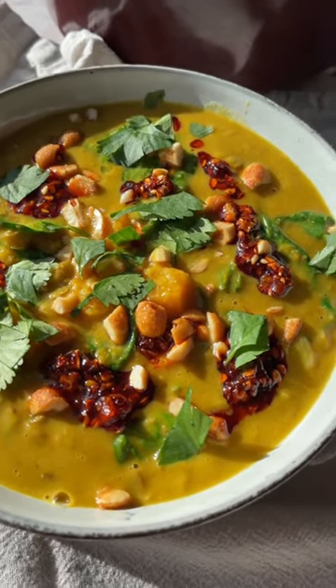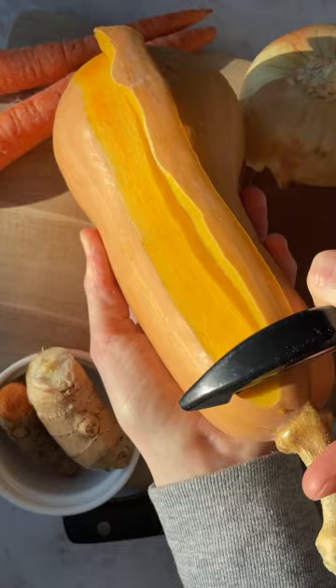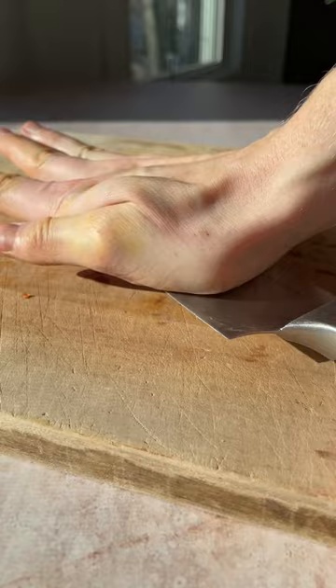Welcome to the Ambitious Kitchen Recipe of the Month, where I share some of my favorite go-to recipes for inspiring you in the kitchen. This month starts off with my Thai-inspired butternut squash lentil soup — it's probably one of the most delicious soups I've ever had.